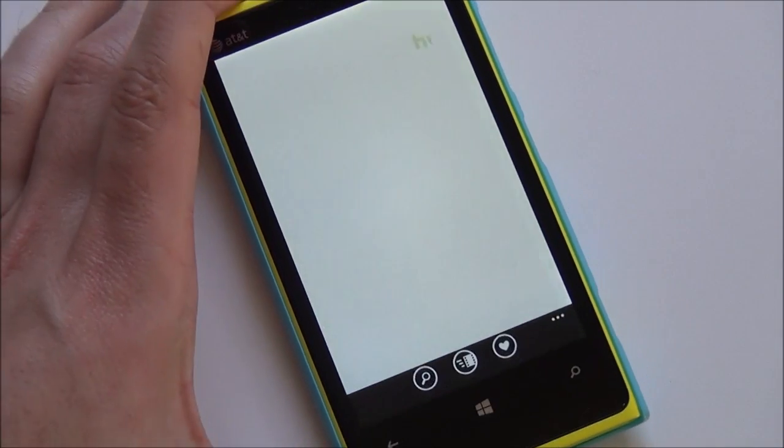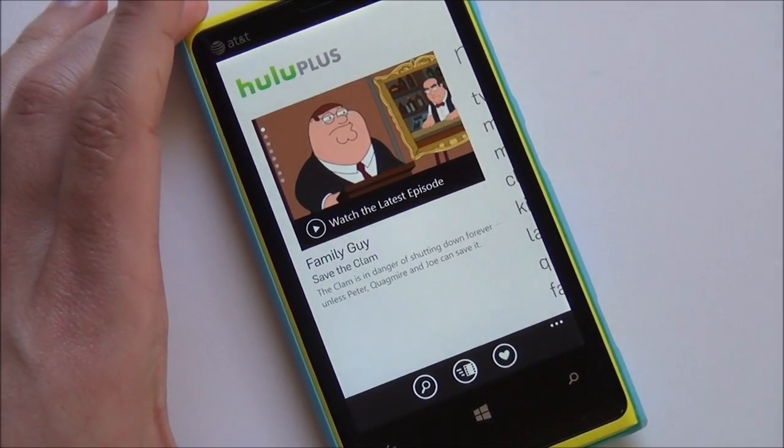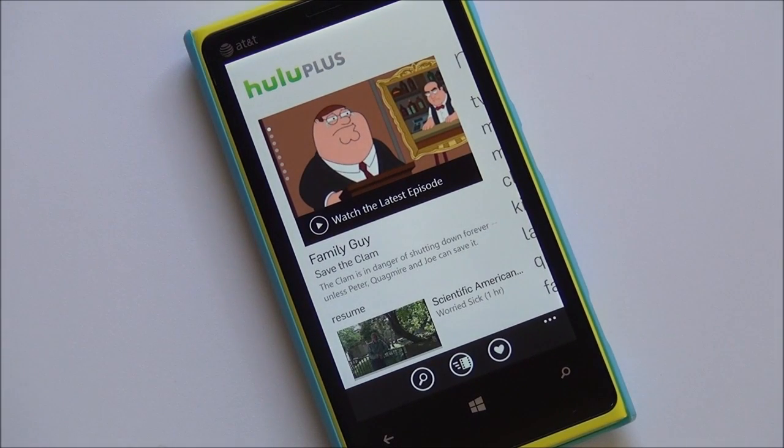It's not something that's just been rushed through and plopped onto Windows Phone. It's very fast and fluid. As you can see, it brings you here to your current page. This is Hulu Plus, meaning you do need to have a subscription.